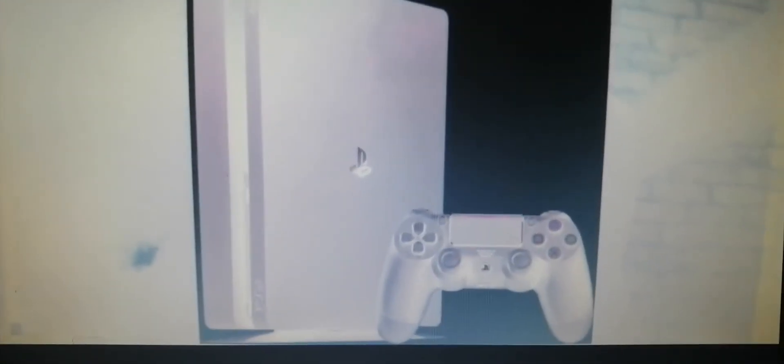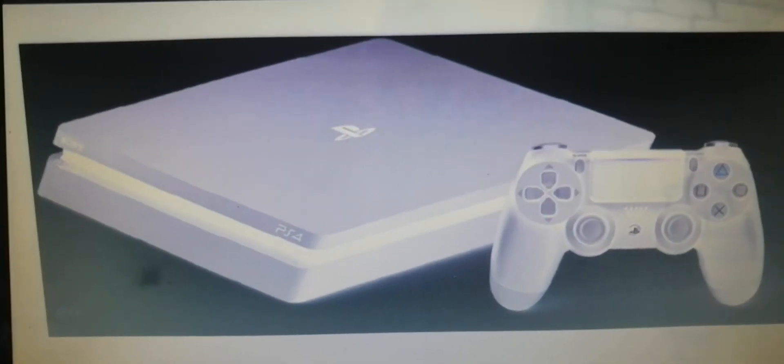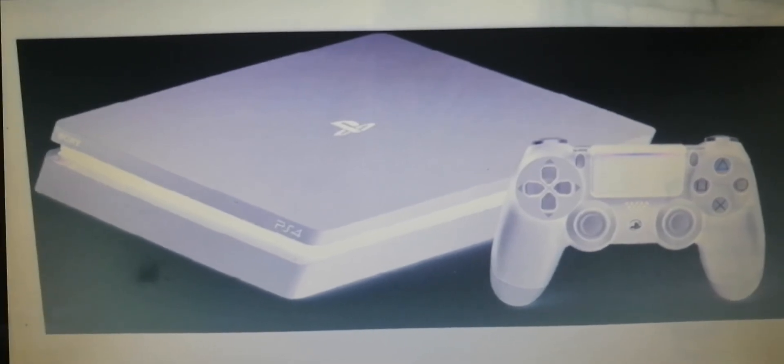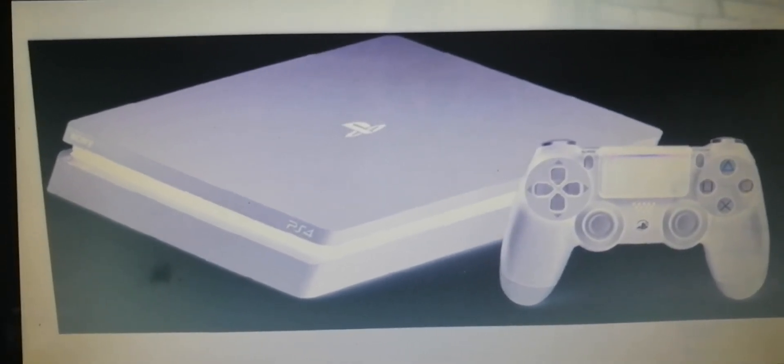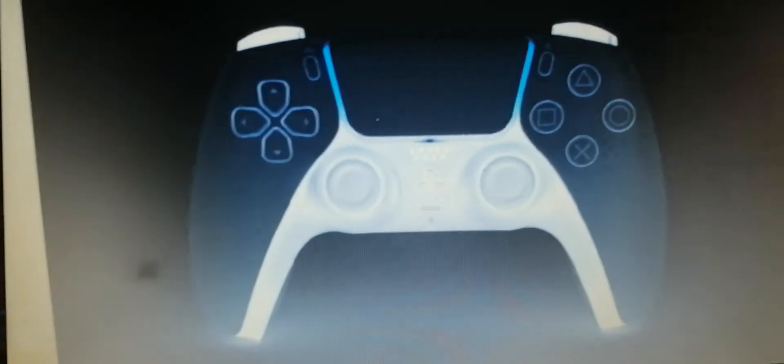And this is PlayStation 4 Slim. Happy to play this one. This one is kind of small.